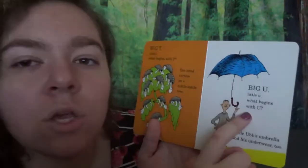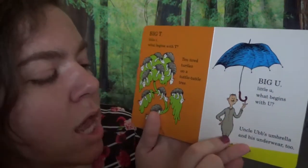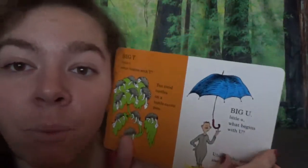Big U, little U. What begins with U? Uncle Ub's umbrella and his underwear too. Look at that umbrella — that keeps you safe from the rain.